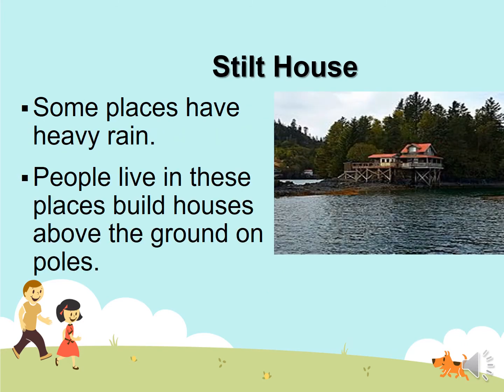Stilt house. Some places have heavy rain. People in these places build their house above the ground on poles. The poles are like sticks. If you build a permanent house or mud house there, it will sink down.